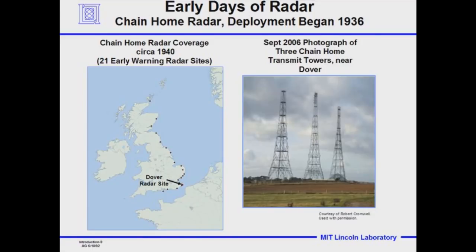In 1936, Great Britain — knowing war was impending — built a series of radars at 21 locations called the Chain Home Radar System, which was fully operational in the summer of 1940 when the Battle of Britain started, and Germany began trying to bomb Great Britain into submission. A photograph taken about a year ago shows three of the towers which supported the antennas — these still stand near Dover.